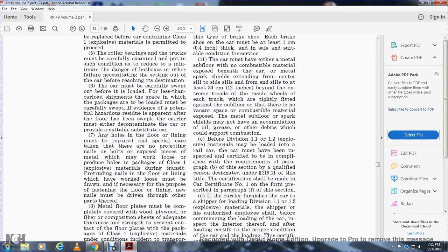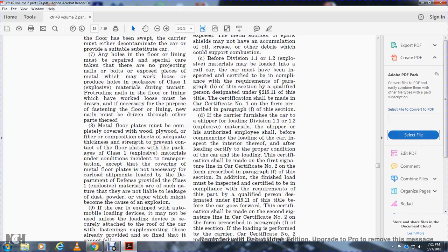The carrier must furnish the car to the shipper for loading. Division 1.1 and 1.2 explosive materials: the shipper or his authorized employee shall, before commencing loading of the car, inspect the interior thereof. After loading, the shipper must certify the proper condition of the car and the loading. This certification shall be made with the first signature line of car certification number two on the form prescribed in paragraph f of this section.